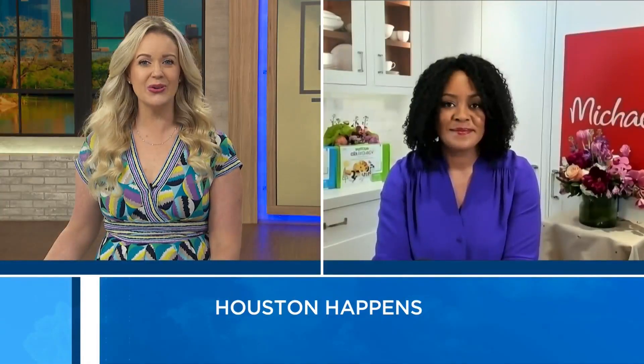Well, here to help is journalist and parenting expert Erica Soder, who is actually teaming with Michaels to share info about a free summer day camp called Camp Creatology. I love it and the fact that it is free. Thanks for waking up with us.